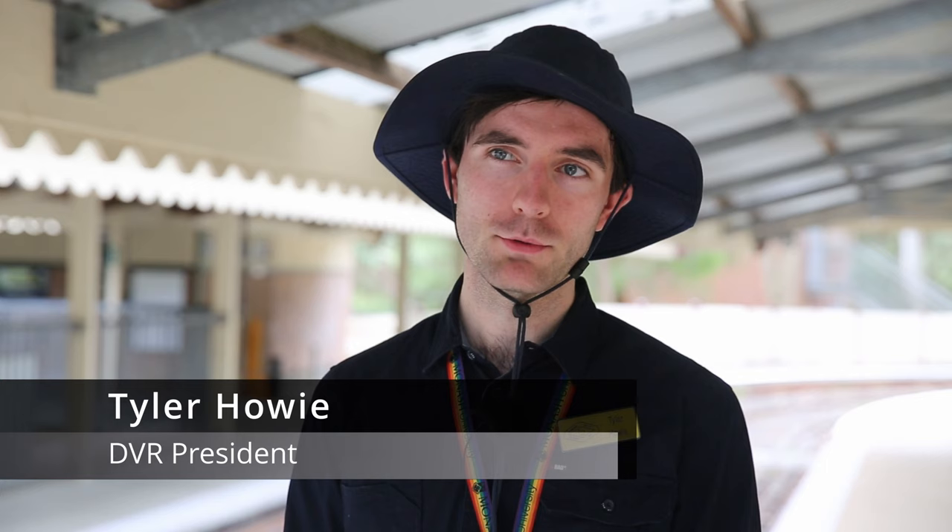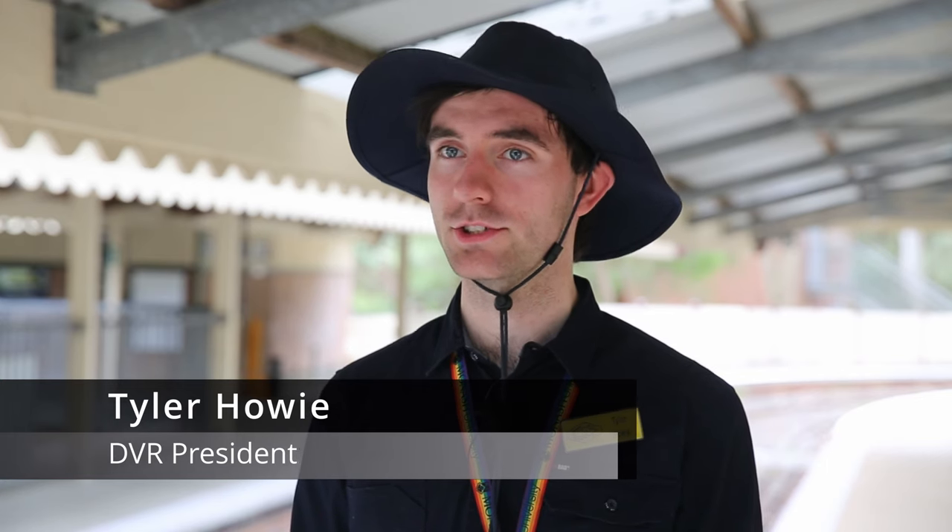I'm Tyler Howey, the President of the Diamond Valley Railway. Diamond Valley Railway has been at Eltham Lower Park since 1961, but our origins trace back to 1948 at the Chelsworth Park in Ivanhoe. We ran there until 1959, after which the railway was flooded, and shortly after we did a search all around Melbourne for a suitable location, and we landed on Eltham Lower Park.